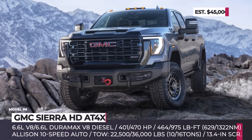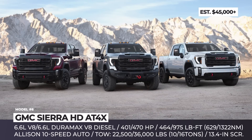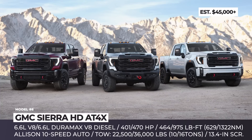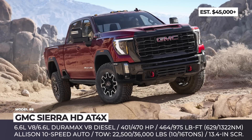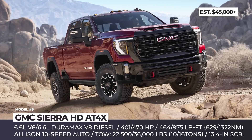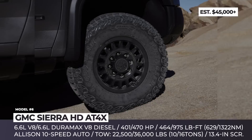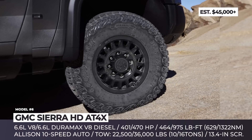GMC Sierra HD AT4X. The ability to tow 18,000 pounds and climb rocks is rarely requested by truck drivers, but that is exactly the kind of service offered by the first-ever AT4X within GMC's heavy-duty lineup. This flashier alternative to the Chevy Silverado HD is only available in the 2500 HD truck configured with the crew cab body style and standard-length cargo bed. It rides on 18-inch wheels wrapped in chunky 35-inch Goodyear Territory MTs.